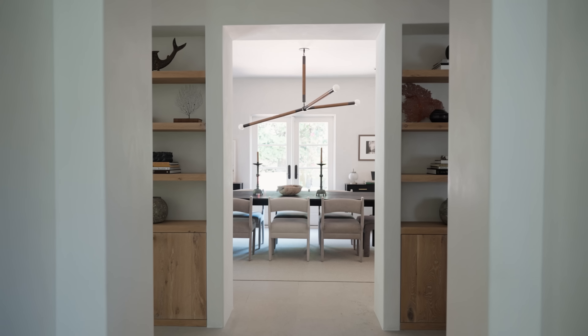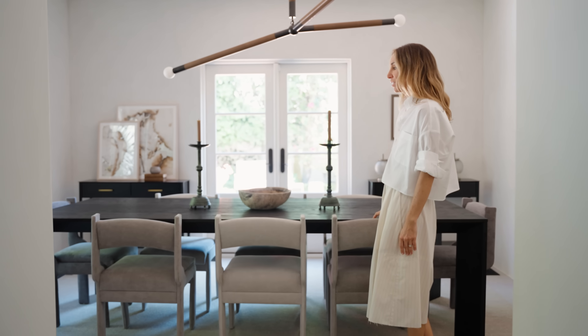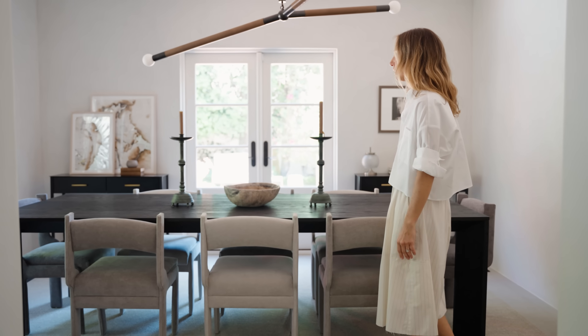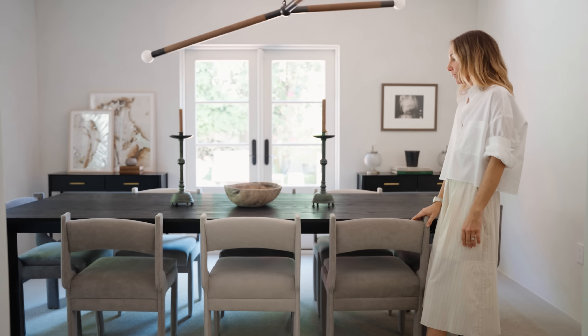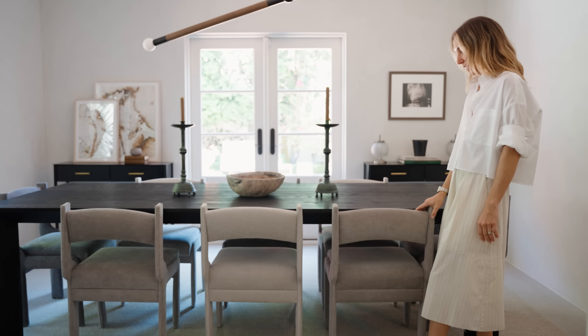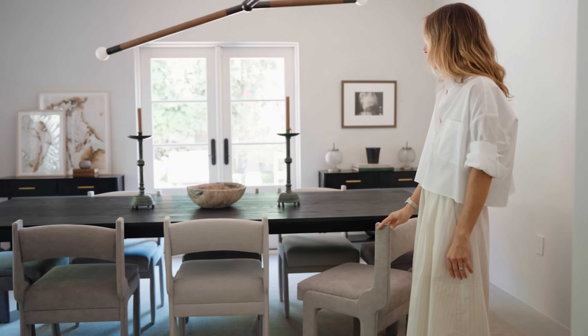This is our formal dining room. We have special occasion dinners here. Sometimes we sit the kids at the less formal table, and we'll have families over for Saturday night pizzas in here. I found these chairs at auction and paired them in different colors and tones.